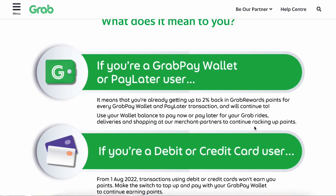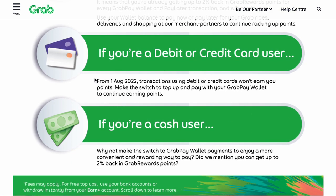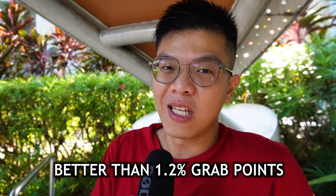There's been an announcement that from 1st August 2022, Grab Rewards will not apply for credit card payments within the Grab app. However, this isn't a big deal — people using credit cards for transportation or food delivery will still use their cards, since rewards like 4 miles per dollar or 5–6% cashback are far more attractive than the 1.2% Grab Reward Points.